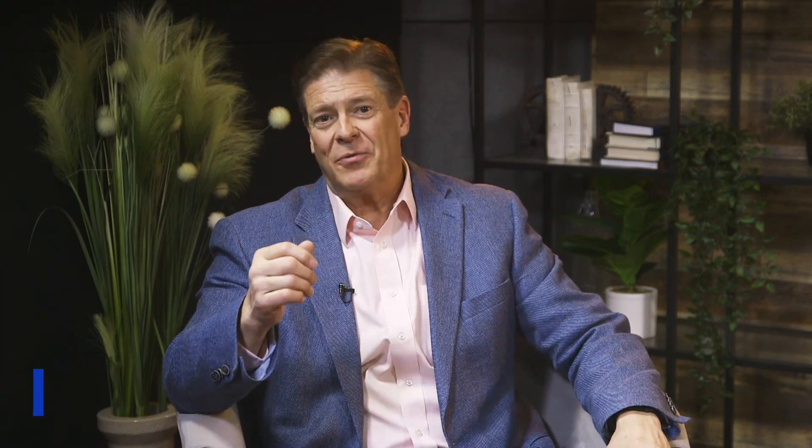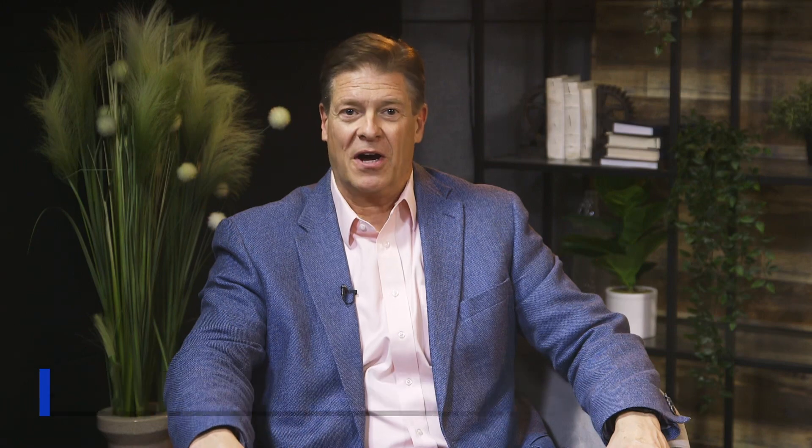Clients can choose the cadence they like, though quarterly is recommended. We'd love to talk to you about it. Reach out to us at getintouch@webchecksecurity.com or call us at 1-833-PEN-TEST and let's chat. Current or new partners, let's see how we can augment your offering with WebCheck Cadence.